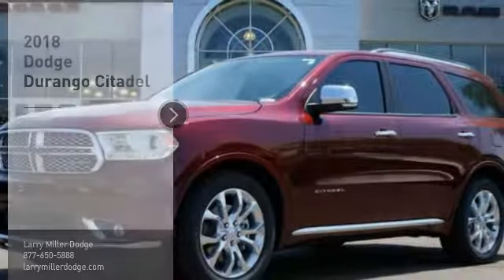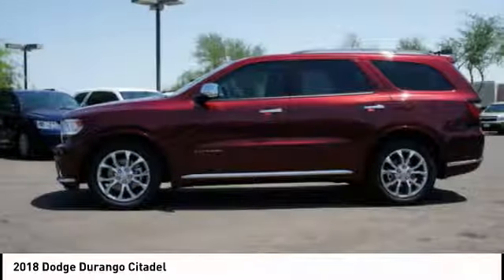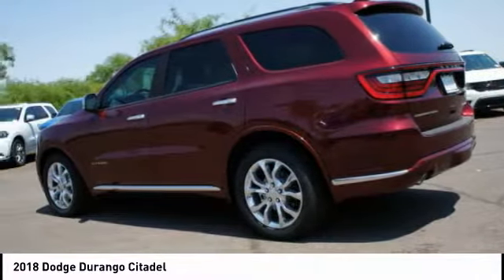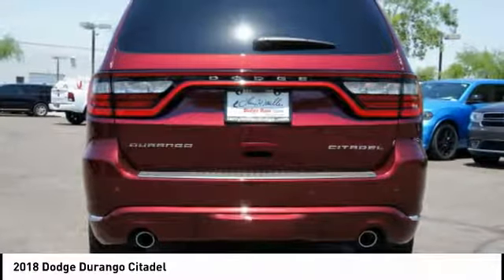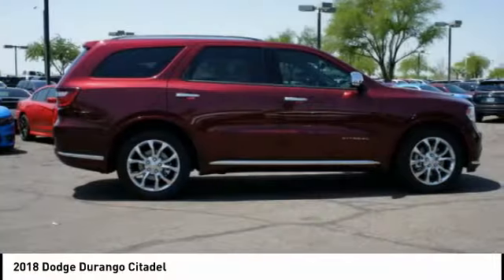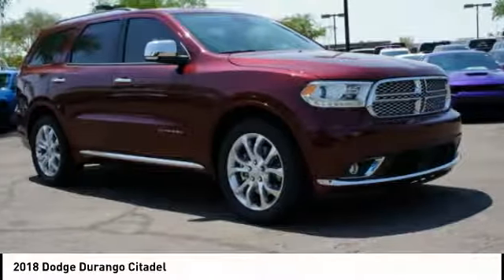Stop by and take a look at the 2018 Durango. The Durango allows you and your family to travel in style and comfort while towing your camper or boat. It offers more interior room and towing capability than most midsize SUVs and has an available third row of seating. Underneath are sturdy body-on-frame mechanicals and the option for a powerful V8 engine.